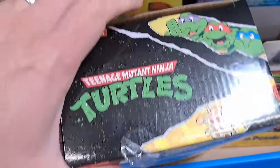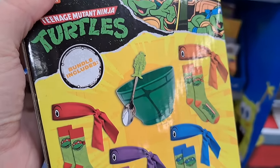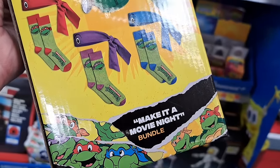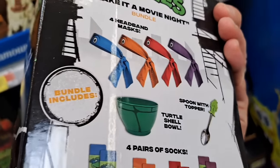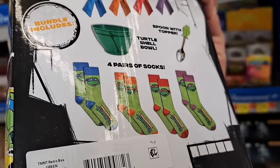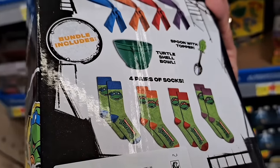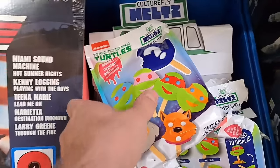Just a couple of regular turtle items — brand new. We got this bundle: make it a movie night. It's got four headband masks, a turtle shell bowl, a spoon with topper, and four pairs of socks. That is cool.